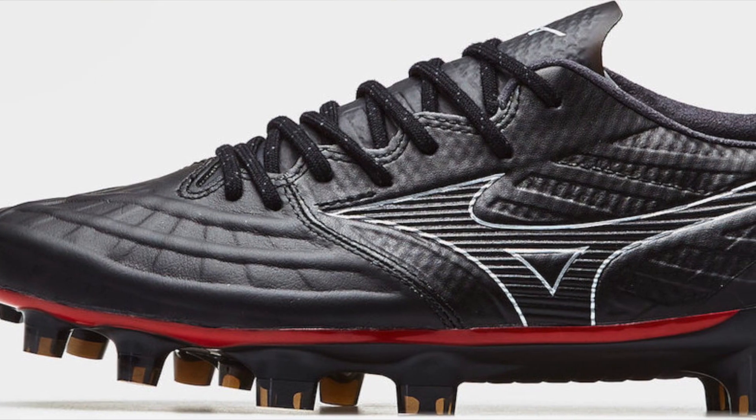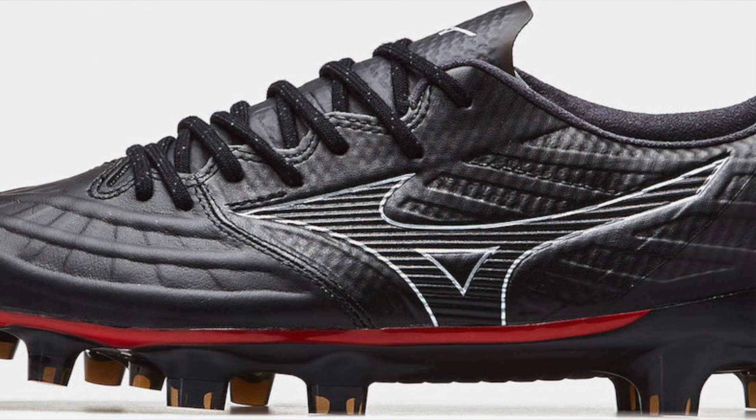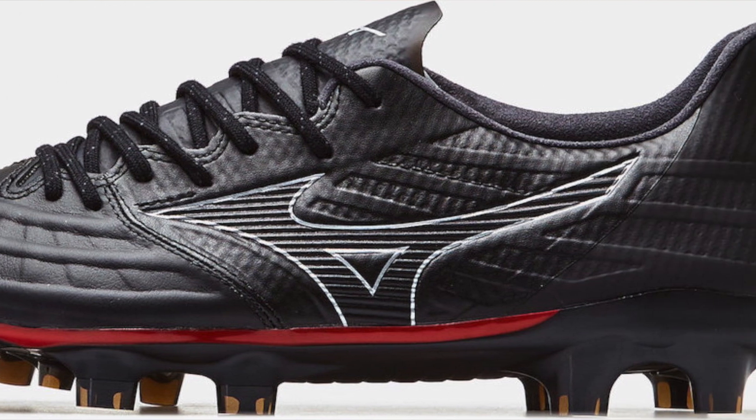In fifth and last place, by the virtue of one percent, you have the Mizuno Rebula 3 Made in Japan. Maybe this didn't get the hype, maybe it just wasn't for you. A huge critical success, but for you guys — gotta respect it — down at number five.